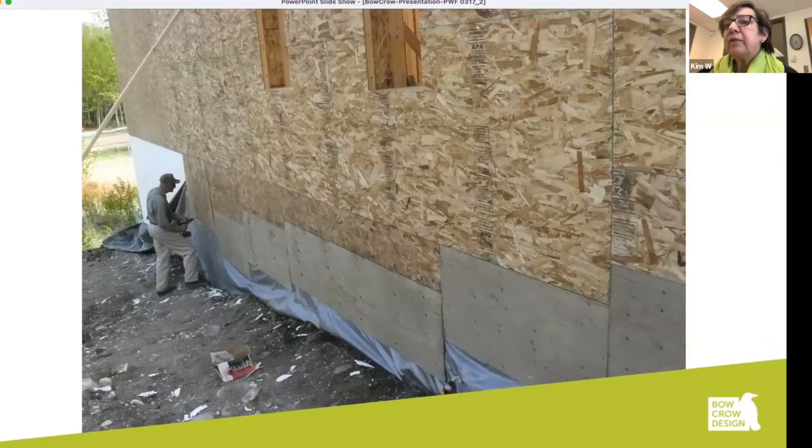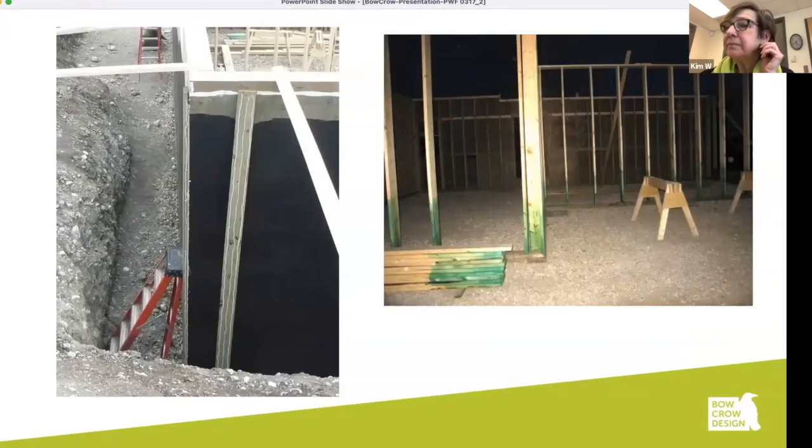The tarp is then covered with treated plywood again where the backfill will be. A couple of notes to end that series of photos: on all preserved wood foundations, there's a corner piece that has to go on to stabilize the corners. And this is another photo of field treatment of bearing and shear walls in the lower level.